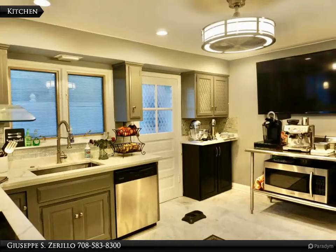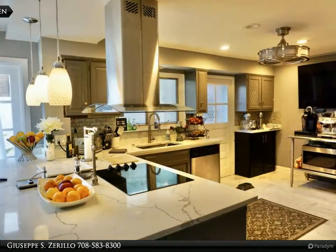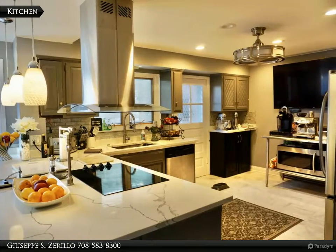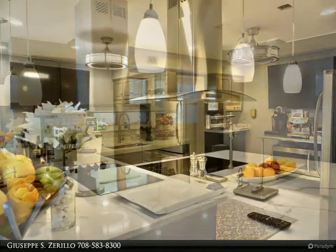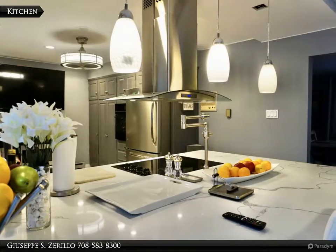The kitchen features stone countertops and flooring and leads directly to the backyard through French-style doors. The living room area includes a fireplace and wet bar, with a separate dining room area and updated flooring throughout the home.